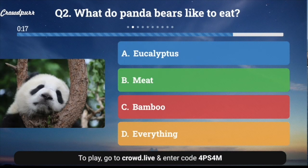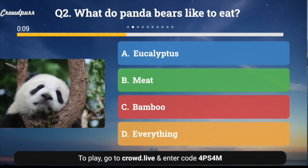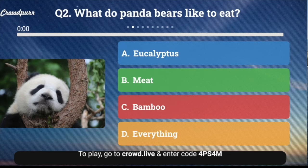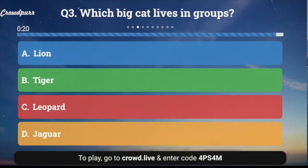Question number two: What do panda bears like to eat? A. Eucalyptus, B. Meat, C. Bamboo, or D. Everything? What do those panda bears like to eat — they sure are cute. And the answer is C. Bamboo.